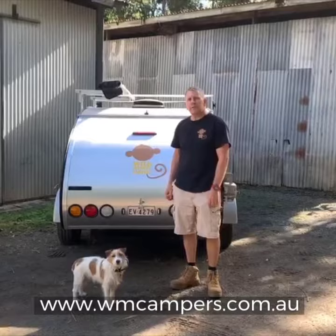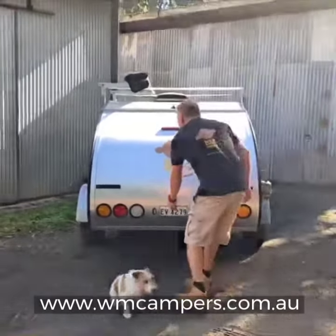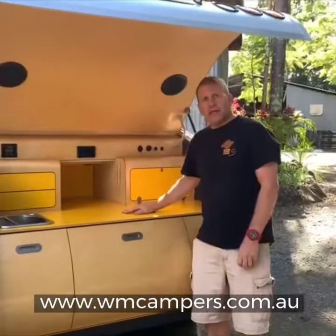Hi, it's Ben here from Wild Monkey Campers. We'd just like to show you inside one of our kitchens this afternoon. Lifting up the rear hatch — voila, we have a bright yellow kitchen.